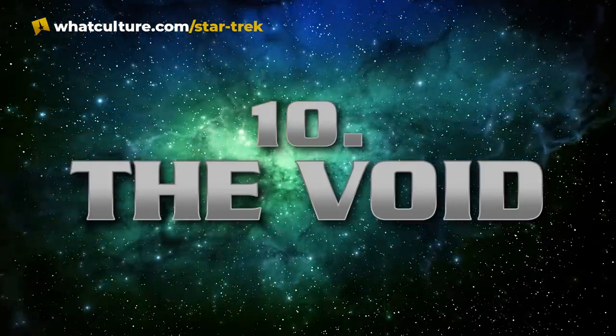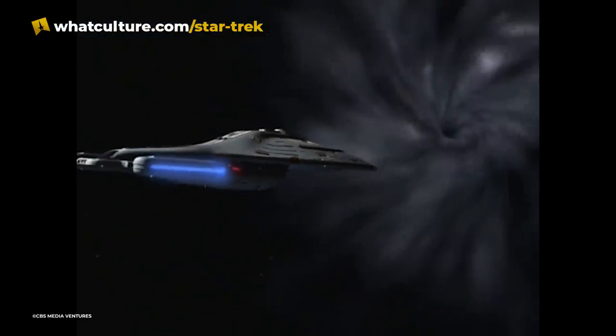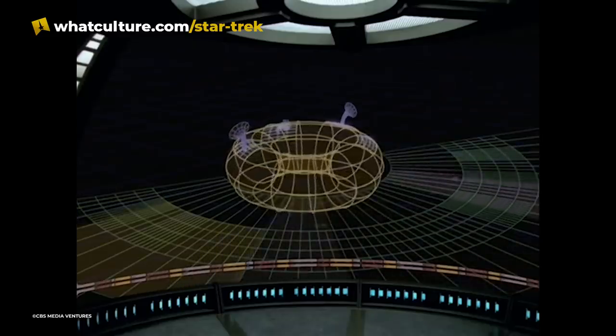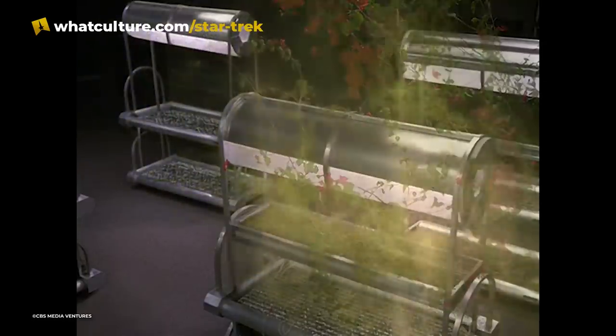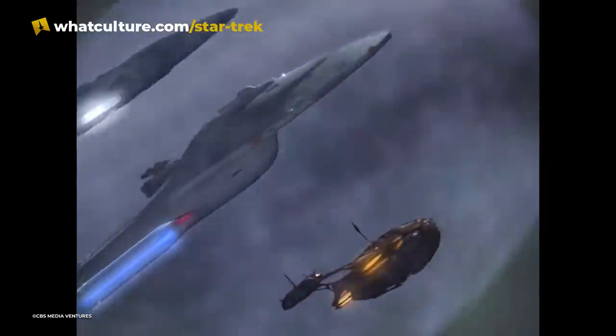Number 10: The Void. The Void is a spatial anomaly that Voyager became trapped inside in the episode "The Void." It's an enclosed space devoid of all matter and energy, apart from the ships pulled in through funnels that can randomly open in normal space. When Voyager arrived, many of the other ships within it had turned to piracy to gain control over the limited resources they had available. Eventually, with the help of some new allies and a mysterious species thought to be native to the anomaly, Voyager was able to escape the Void, freeing several other trapped ships in the process.